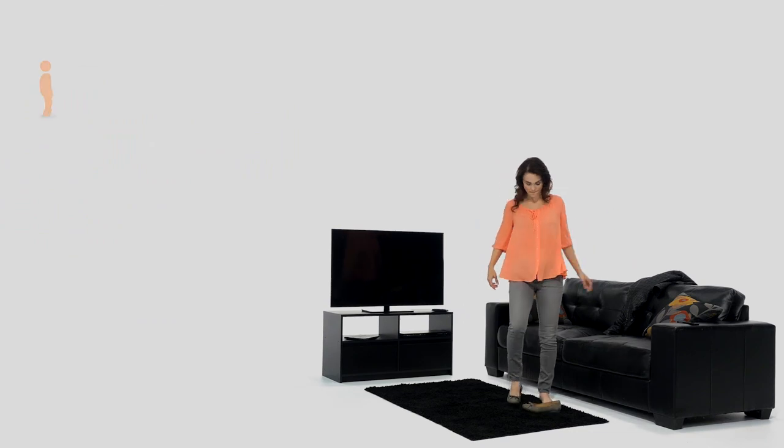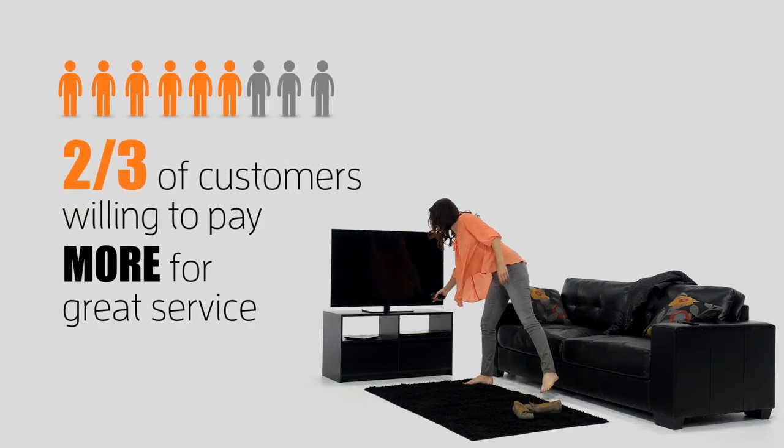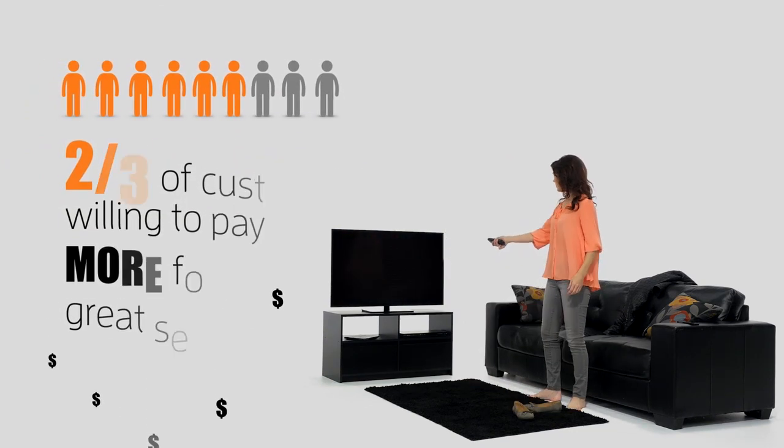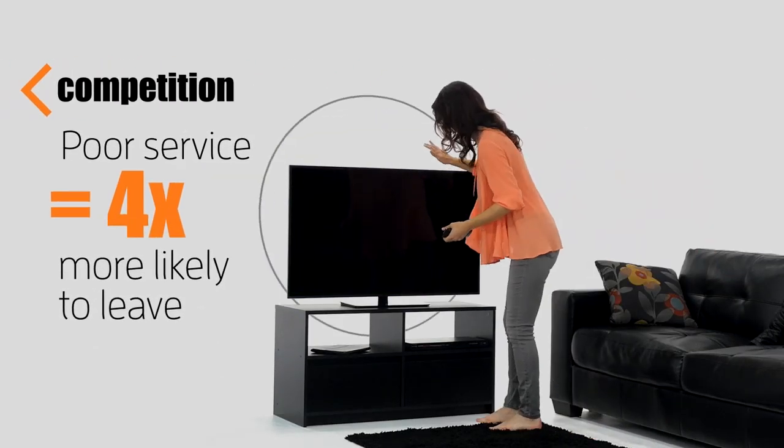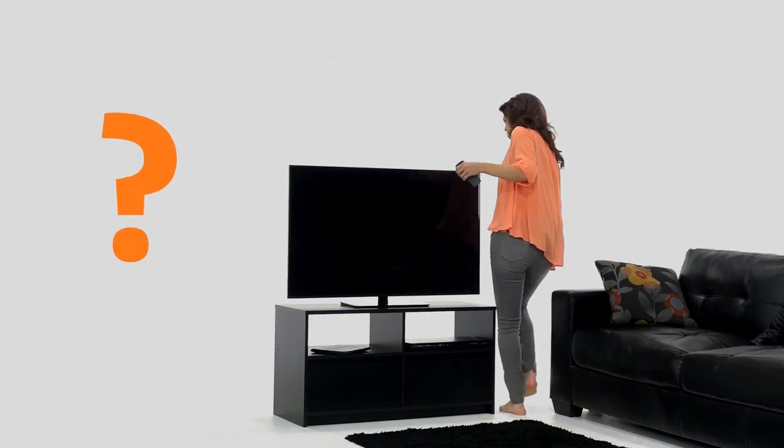Customer service is a high-stakes game these days. Customers will pay a premium for exceptional service and won't think twice about turning to your competition when they don't get it. So, what's it take to deliver?